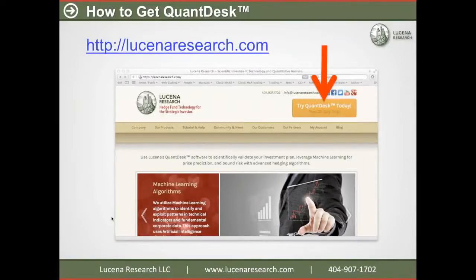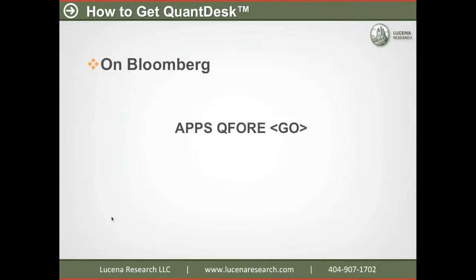There are two ways to get our product. One is to go to our website at lucenaresearch.com — in the upper right-hand corner there's a big orange button. If you click that, you can enter your contact information and we'll get in touch with you, and we can offer you a 30-day trial to try out the software for yourself. We're also on Bloomberg. We have two apps available through the Bloomberg terminal: one is called Q4, which is the forecaster I just showed you; another is Qopt, which is an optimizer. We'll talk about that in a future webinar. Let me turn now to questions.